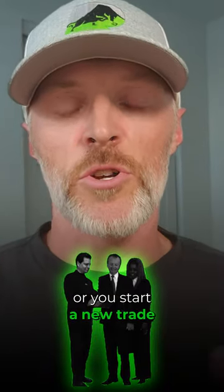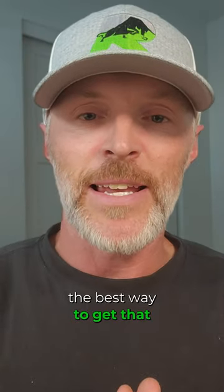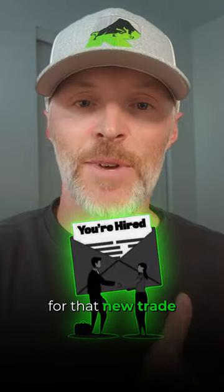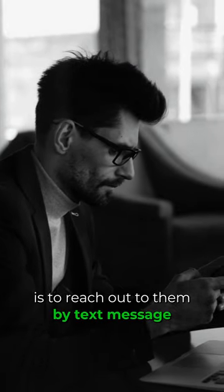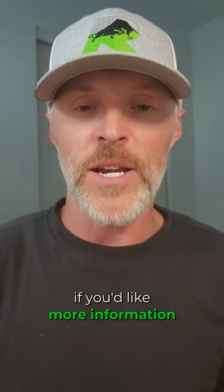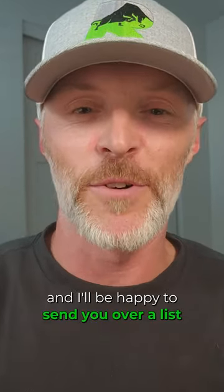If you offer a new service or start a new trade, the best way to get that information out there and get people to start hiring you for that new trade is to reach out to them by text message. This is something we can absolutely help you with. If you'd like more information on some of these campaigns, drop the word SMS below and I'll be happy to send you over a list.